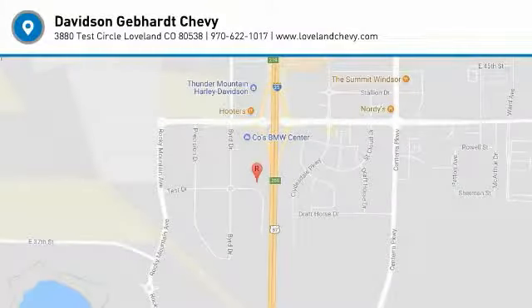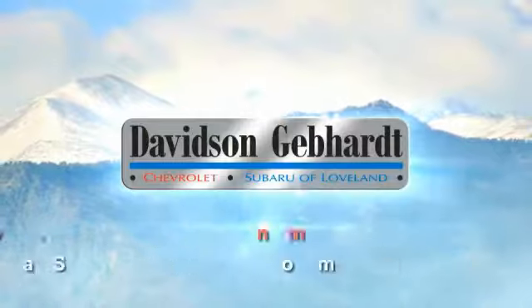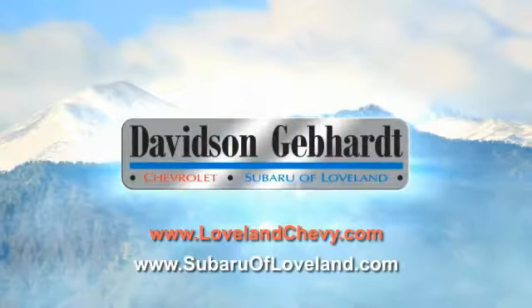Come take a test drive today. Davidson Gebhardt Chevrolet and Subaru of Loveland are conveniently located right on I-25 and exit 259 in Loveland.